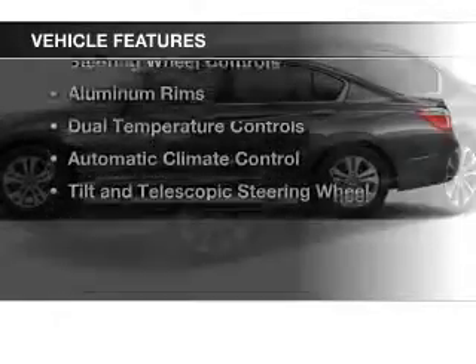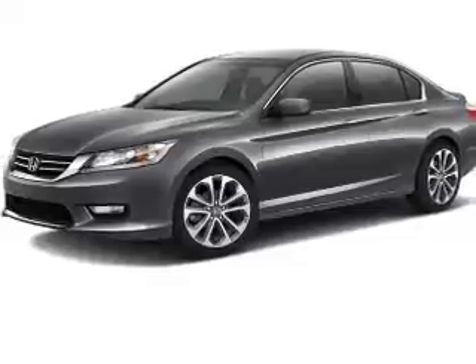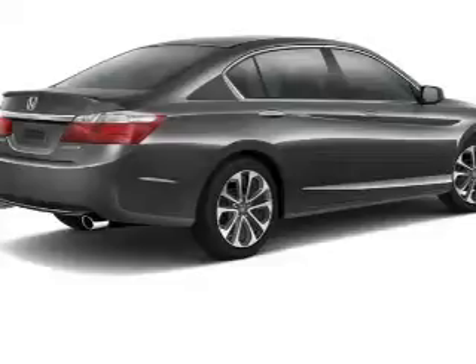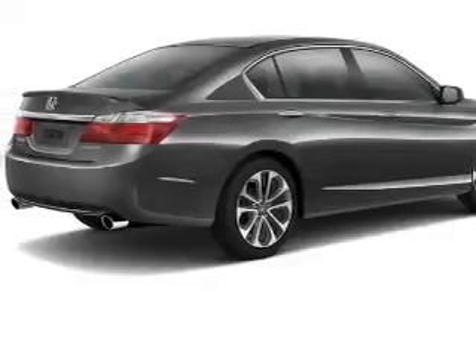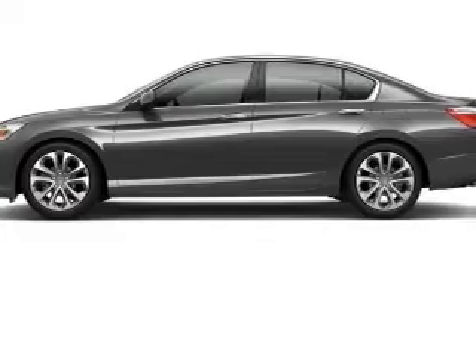The features include a power sunroof, electric trunk, Bluetooth connectivity, digital audio input, an auxiliary input, steering wheel controls, aluminum rims, dual temperature controls, automatic climate control, and a tilt and telescopic steering wheel.